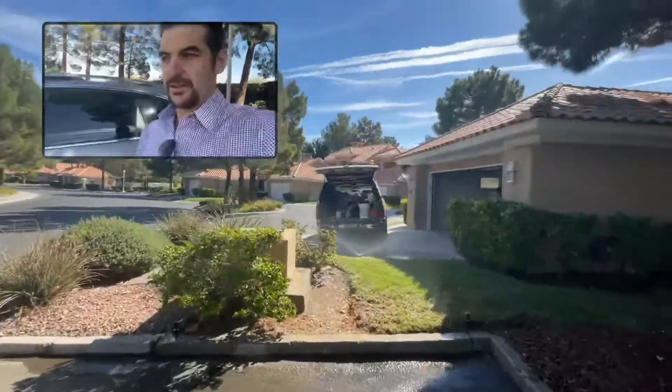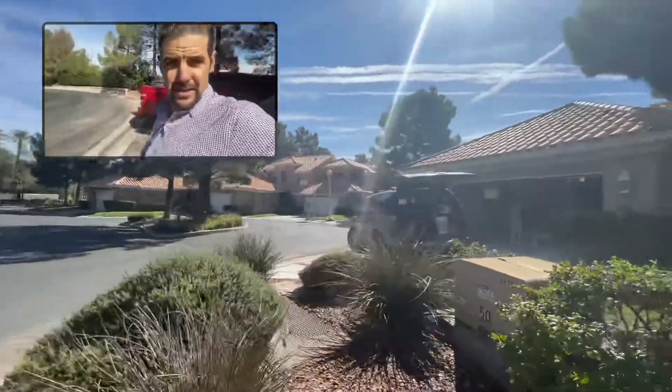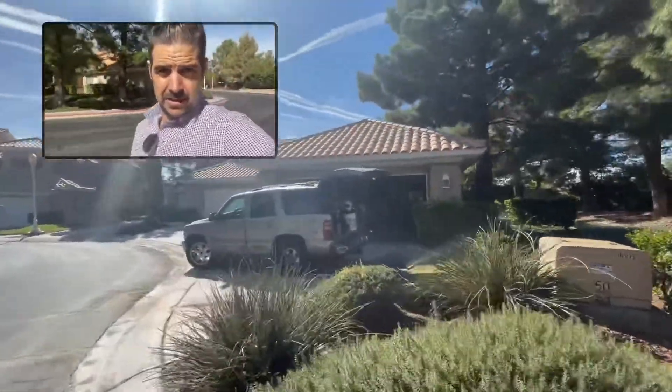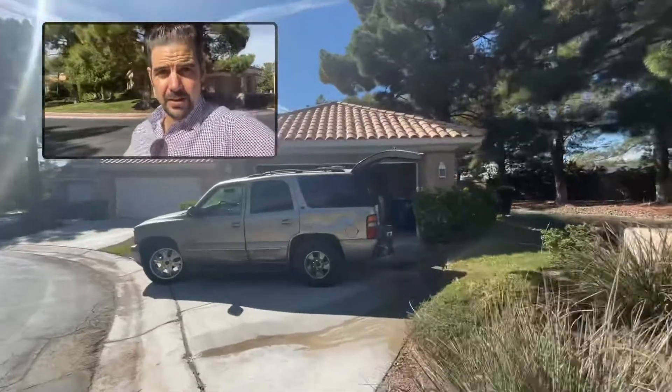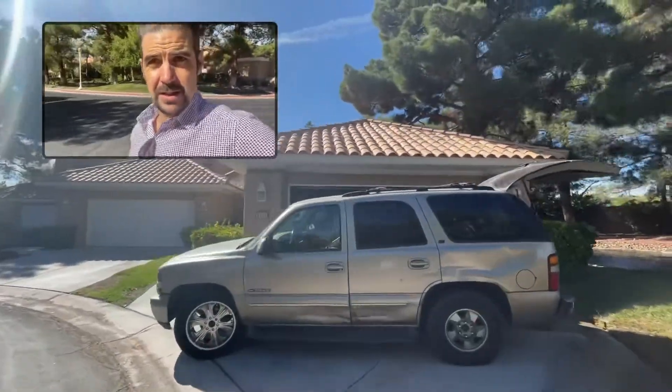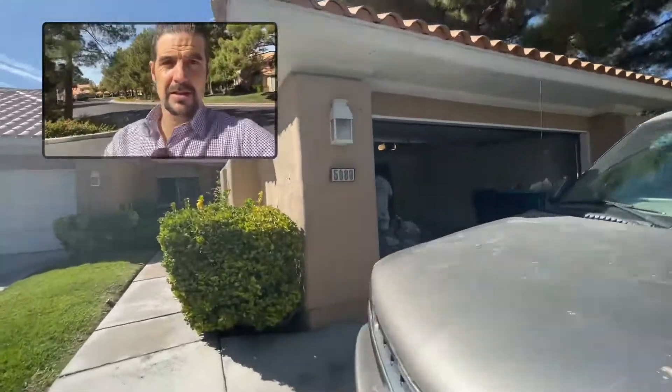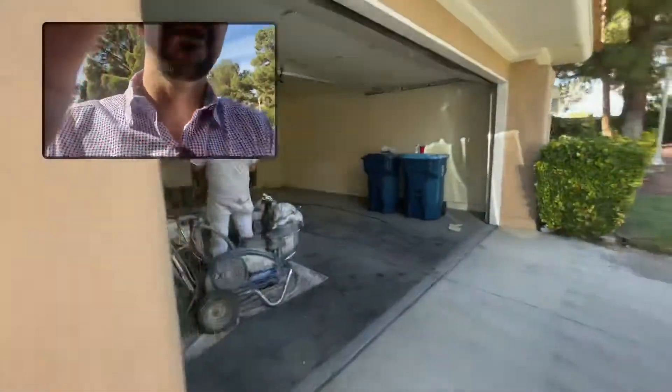This house was vacant for two years while the guy was stuck out of the country for COVID. So when he came back, our buyer got a great deal on this. I guess we'll go into the garage.